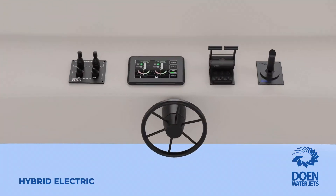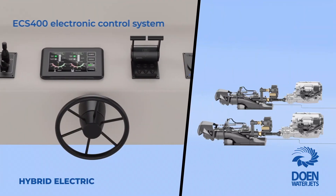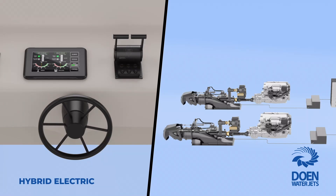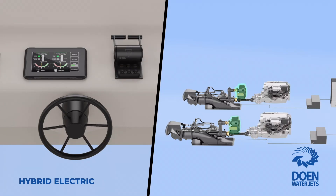Our ECS400 electronic control system complements the hybrid electric water jet by providing integrated propulsion control of the diesel, electric motor, marine transmission, and water jet.